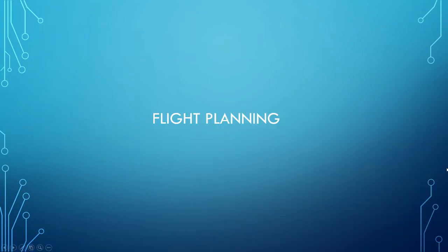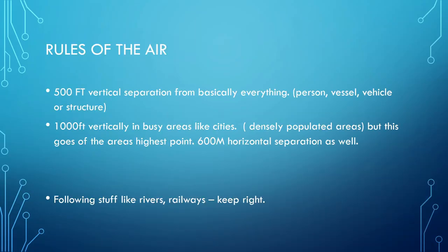The next section is flight planning. There are a few things we need to take into consideration. We start with some rules of the air. There is a 500 feet vertical separation rule — you need to be 500 feet vertically separated from any person, vessel, vehicle, or structure. Practically, don't go below 500 feet AGL. If you're flying over land that's 100 feet above sea level, you need to be 600 feet above sea level — 500 feet above that ground.